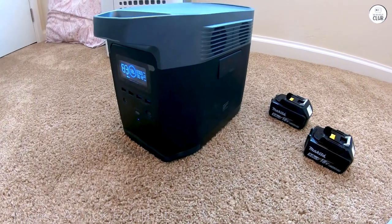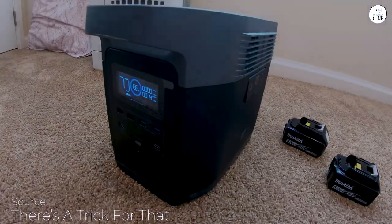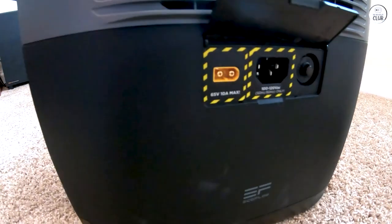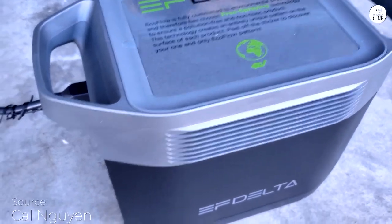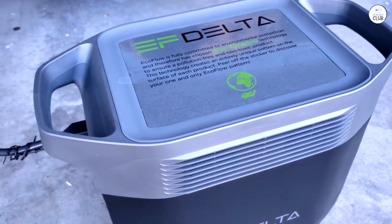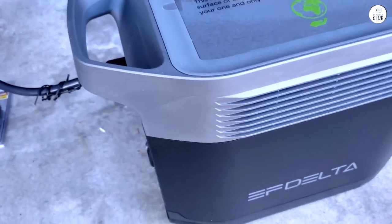If you're looking for a reliable and versatile power source, the EcoFlow Delta 1300 portable power station is a fantastic option. With a substantial 1,260Wh capacity, it's more than capable of powering your essential devices and appliances no matter where you are. Its compact and lightweight design makes it perfect for outdoor activities like camping or tailgating, and it's also great for emergencies.